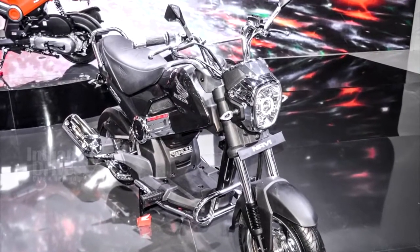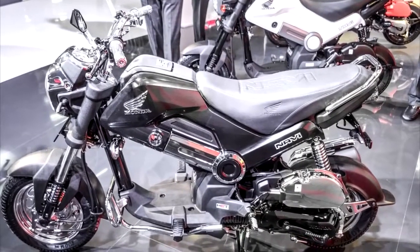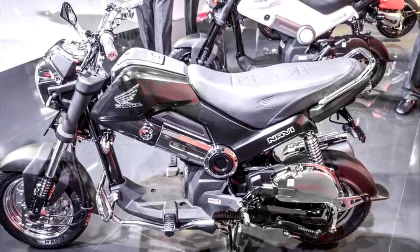But in a recent chat with Indian Auto's blog, Mr. YS Guleria, Senior Vice President Sales & Marketing, Honda Motorcycle & Scooter India Private Limited, revealed that the company would be launching a few more variants of the Navi.